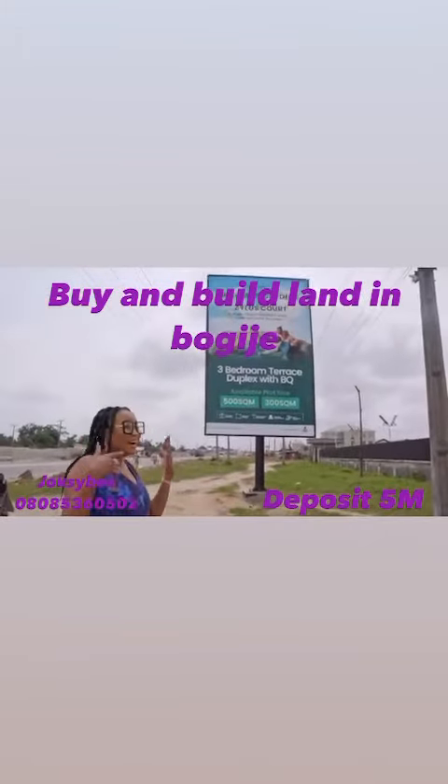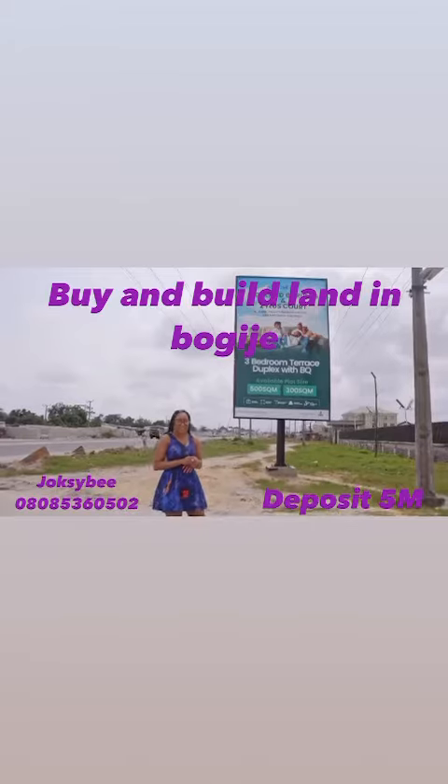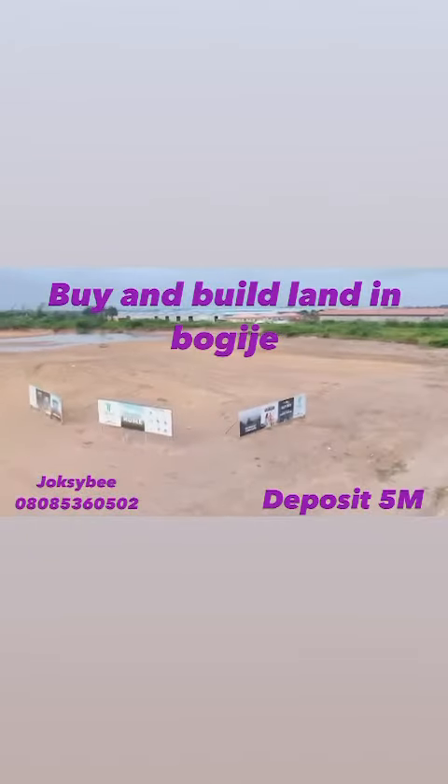Have you always wanted to own a home or land in Ibejuleki? Now is the time for you to take advantage of Zillow's Court Phase 2.